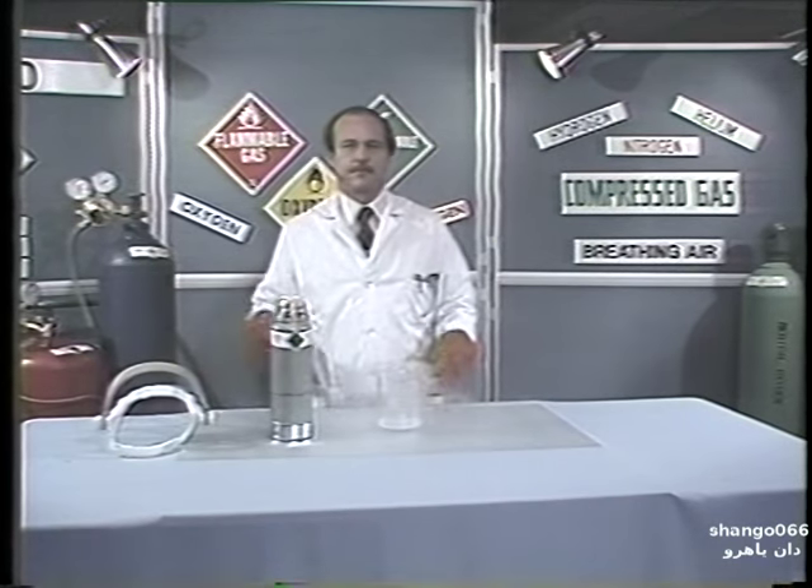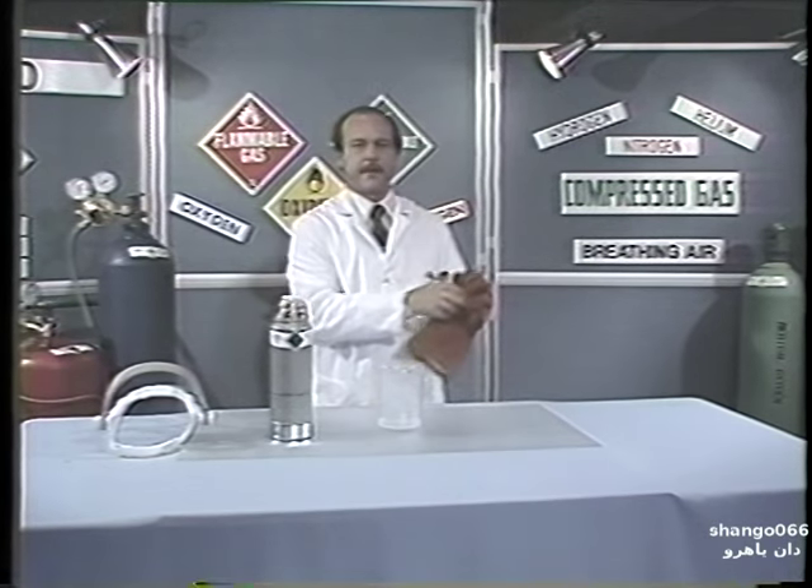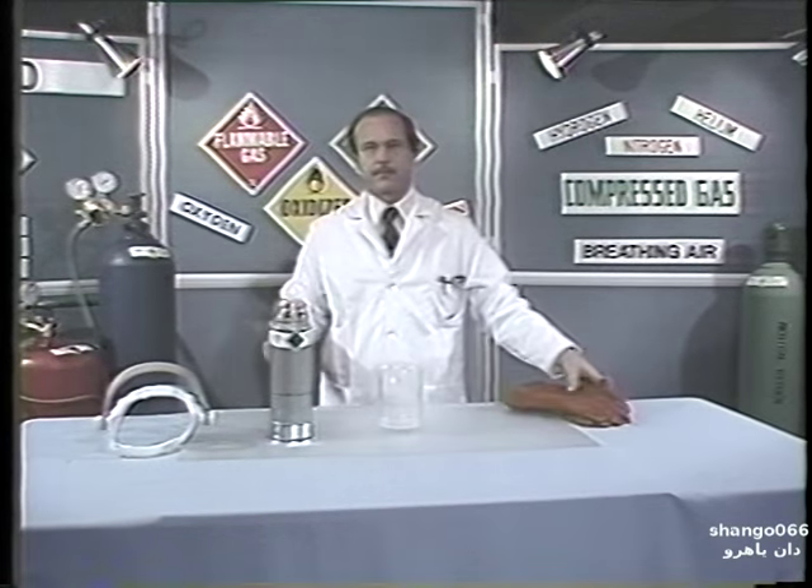On occasion, you may be exposed to or have the need to use a liquefied or compressed gas, such as oxygen or nitrogen, in your workplace.